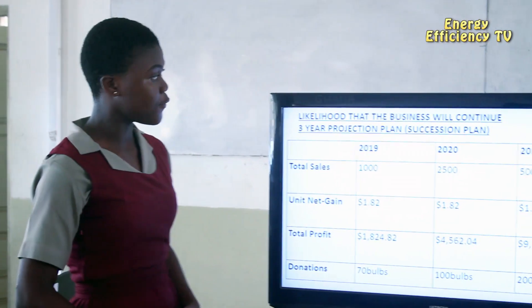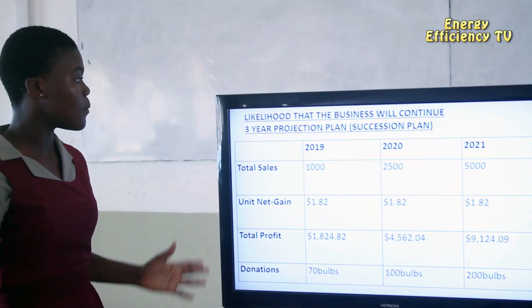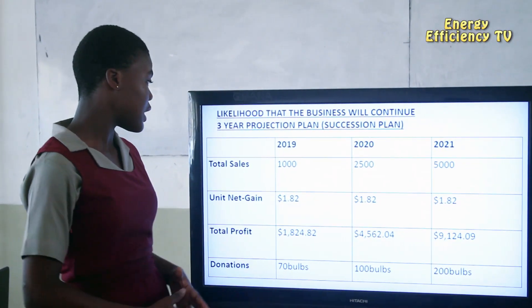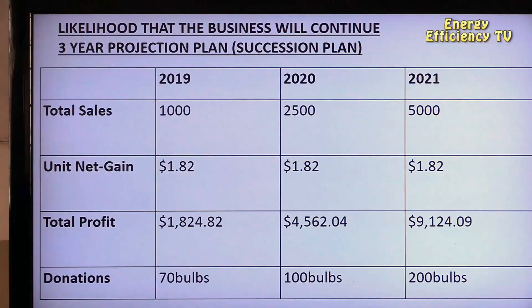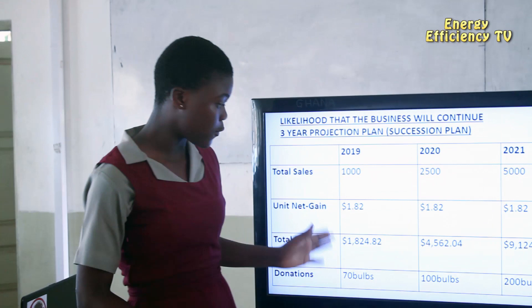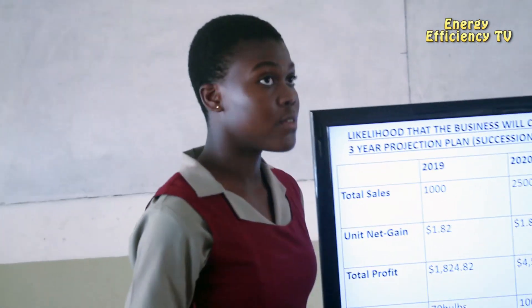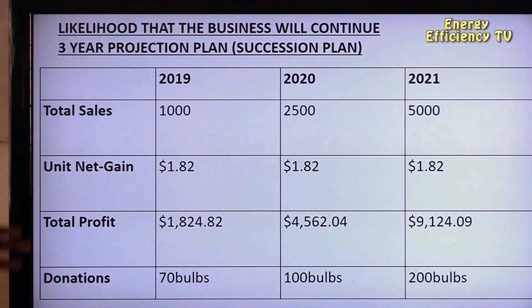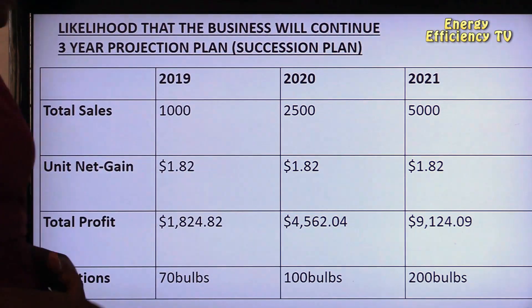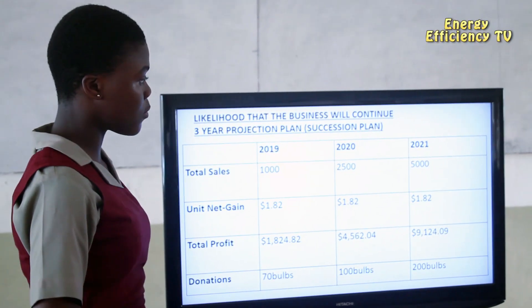We have a projection plan for 2019, 2020, and 2021. Last year, we made total sales of 1,000 units with a unit net gain of $1.82 and a total net profit of $1,824.82, and donated 70 bulbs. By the end of this year, we aim to make total sales of 2,500 units, generating a total net profit of $4,562.04 and donating 100 bulbs.